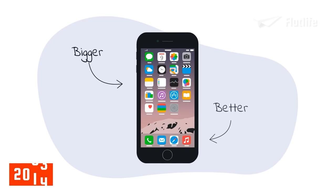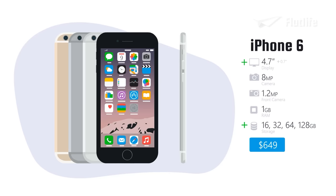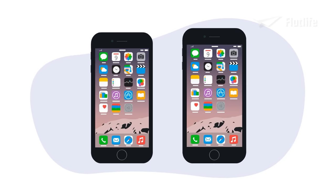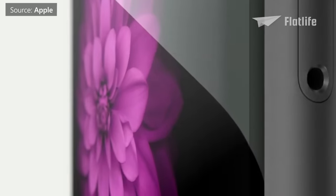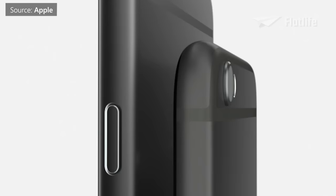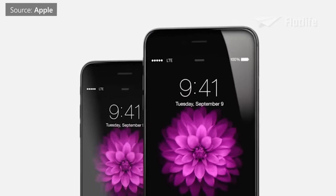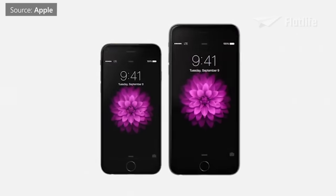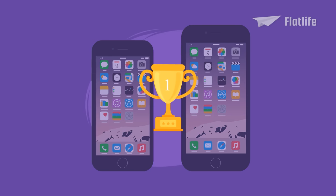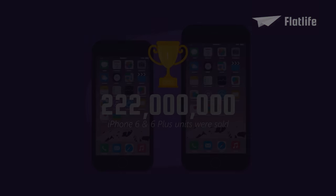The iPhone got bigger and better in 2014 with the introduction of the iPhone 6. It was the first iPhone to have Retina HD and a storage option for 128GB. Buyers could now choose between two screen sizes, with the iPhone 6 Plus having a larger 5.5-inch display and an improved battery, plus a $100 added price tag. Apple described it as 'the biggest advance in the iPhone since we launched the original.' Fun fact: The iPhone 6 and 6 Plus became the best-selling smartphones of all time, with a whopping 222 million units sold.